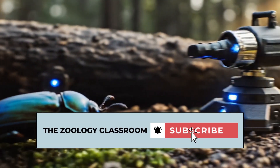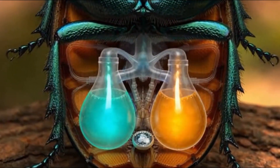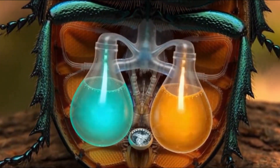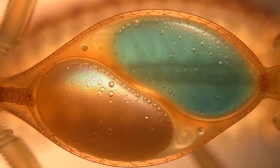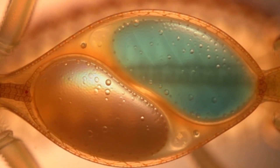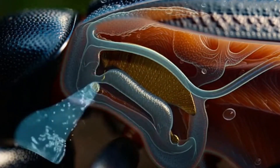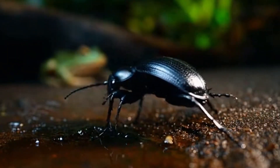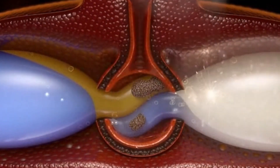But the bombardier beetle has a secret weapon hidden in its rear. Deep inside its abdomen, there is a chemical laboratory that would make human engineers jealous. It holds two distinct reservoirs: in one tank, hydrogen peroxide; in the other, hydroquinone. Separately, they are completely harmless. But the moment that toad attacks, the beetle triggers a biological valve, and the fluids rush into a reinforced, thick-walled explosion chamber.